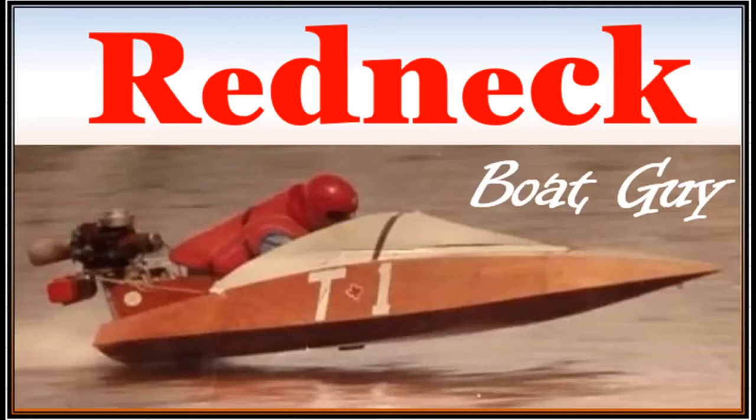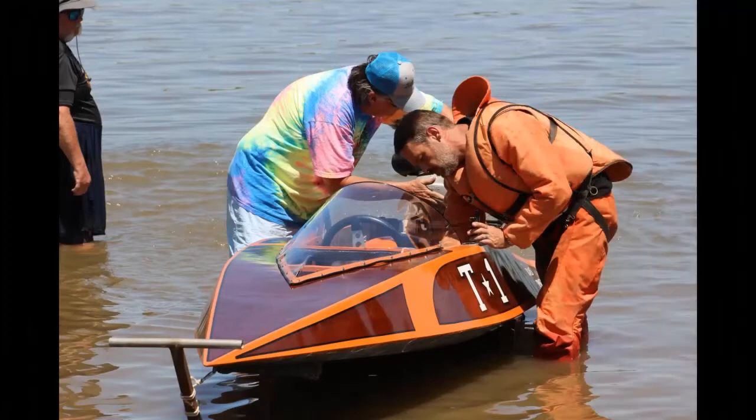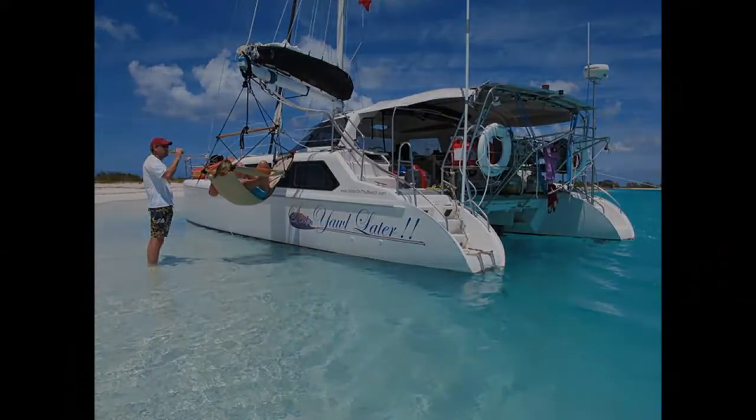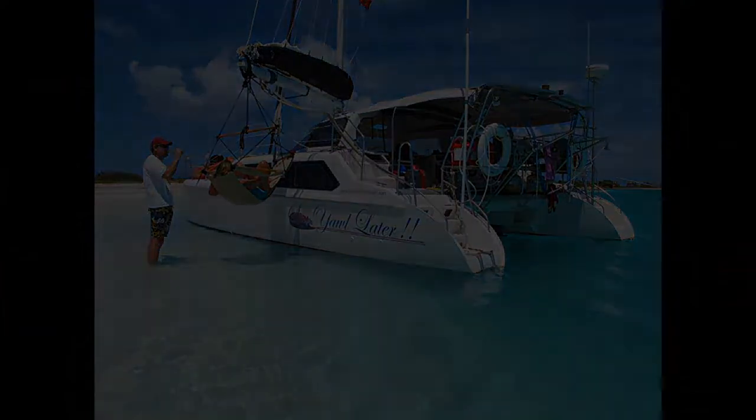My name is Rusty Sitton. I'm the Redneck Boat Guy. I build two-cylinder racing outboard boats, build the props to go on them, and we also sail a 33-foot catamaran named See Y'all Later. Hope you enjoy the channel.